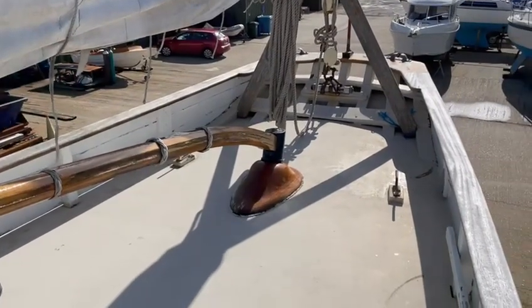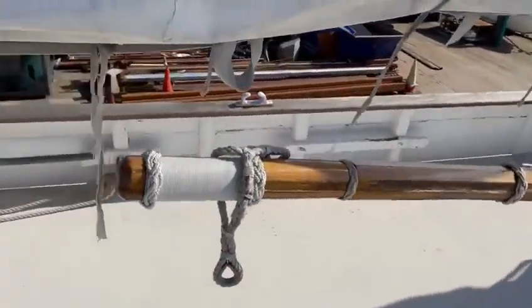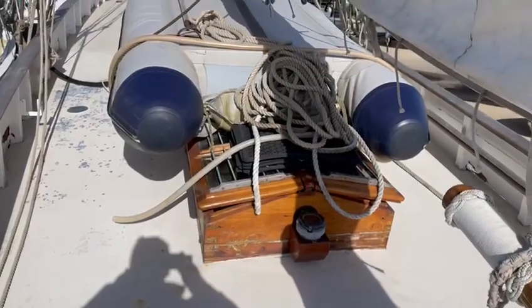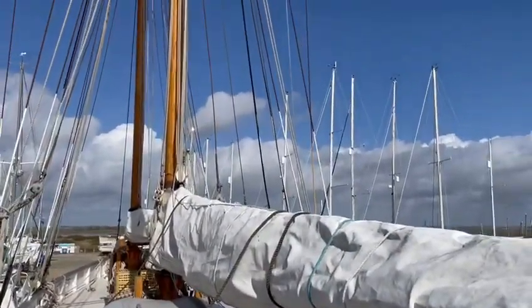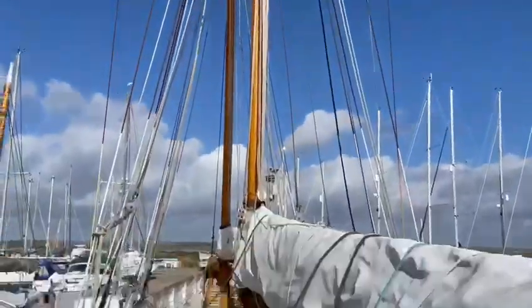Welcome again, this is part 2 of Combs of Wivenhoe, just now taking a look on deck. The thingy not included, I might add. Again, 1882 gentlemen's racing yacht, schooner rig, 60ft.